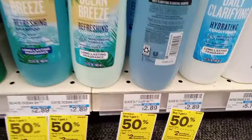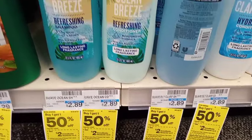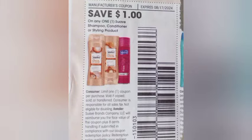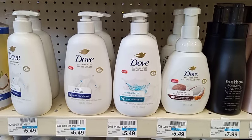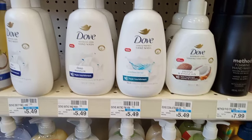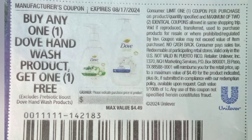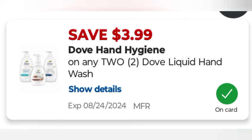The next deal is buy two get two on Suave shampoo, buy one get one 50% off — one at $2.89 and one at $1.45, making it $4.34. I had a paper coupon that beeped, but I did have a $1 off two digital, leaving me to pay $3.34 and getting back $2. Then the Dove hand soap again — great deal, buy two get two at $5.49 each, total $10.98, using that $4.49 paper coupon glitching with the $3.99 digital, taking off $8.48, leaving us to pay $2.50 and getting back $2.